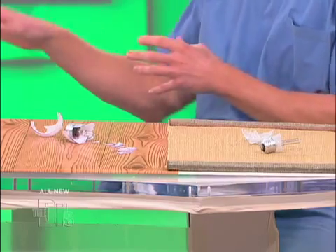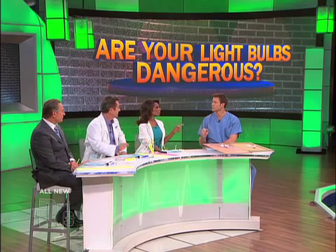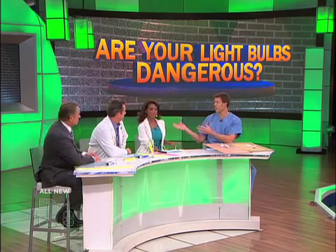We're going to demo right now what you should do if you happen to break a CFL light bulb. Noc, have you guys ever had one of these break on you? Mercury's bad for pregnant women and their babies. So pregnant women probably shouldn't be the ones cleaning up if you do break a CFL bulb.